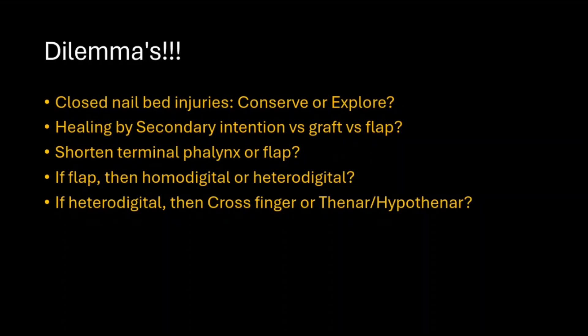If a flap is needed, do we do a homodigital flap or do we go for a heterodigital flap? And if we want to do a heterodigital flap, do we prefer a cross-finger flap or a thenar flap? These are the five dilemmas we will be discussing.